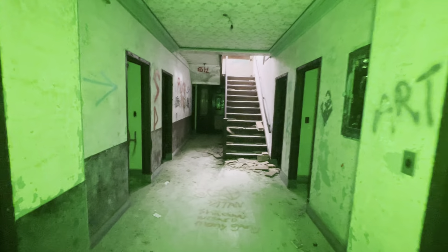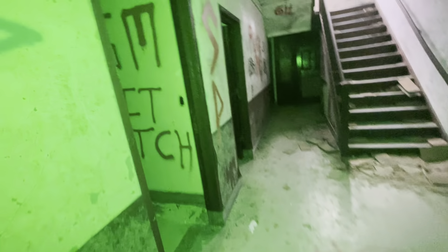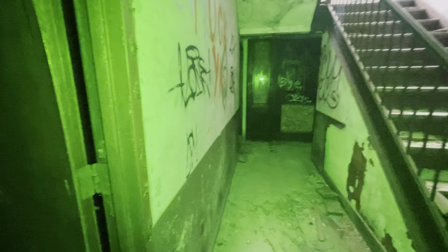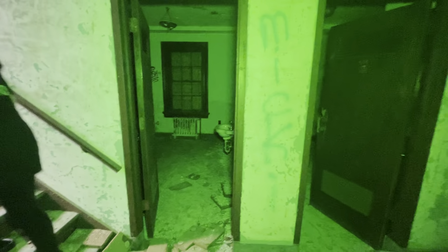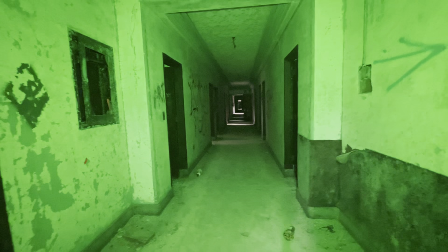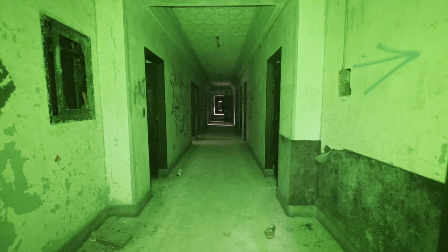Shall we go up? Absolutely. Don't step in that. There's all these soundproof tiles on the floor — I don't know if it was just to buffer out walking sounds from the ceilings below. Just be careful.